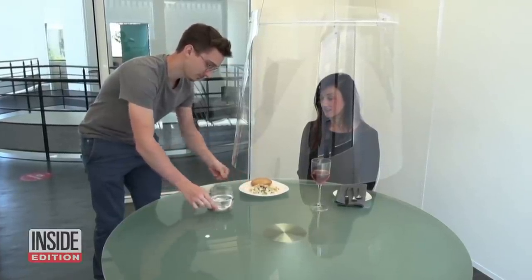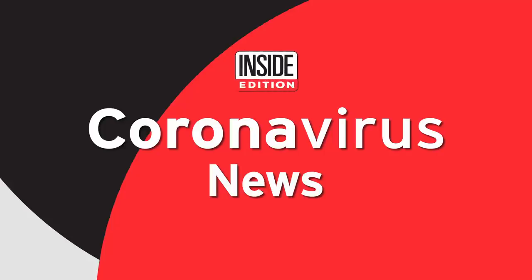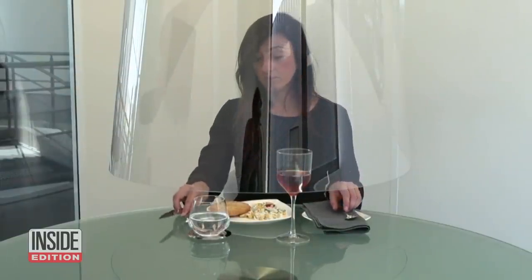Dining in a bubble to stay safe? This is InsideEdition.com coronavirus news for May 22, 2020. You're welcome to sit down for a meal in this restaurant in France, provided you sit inside a giant protective shade.